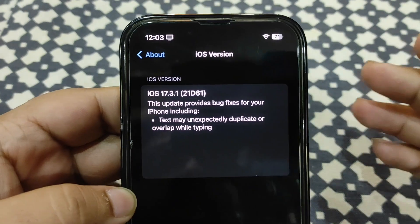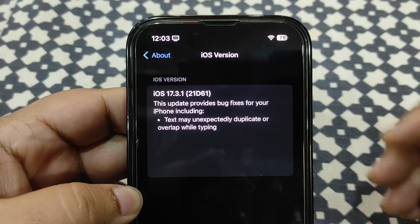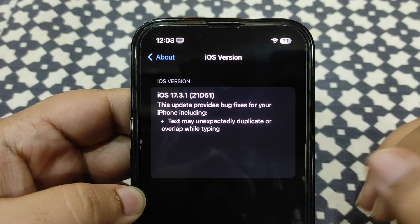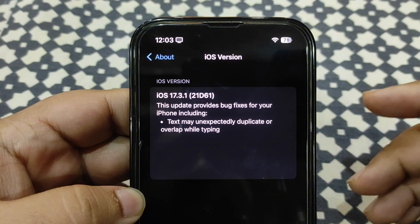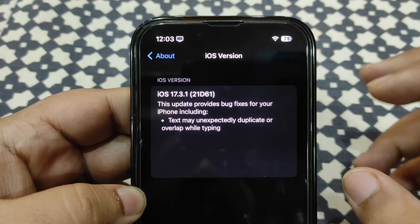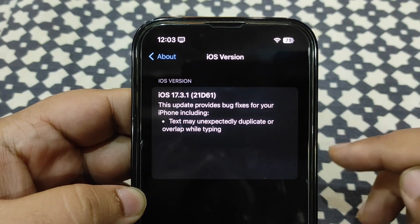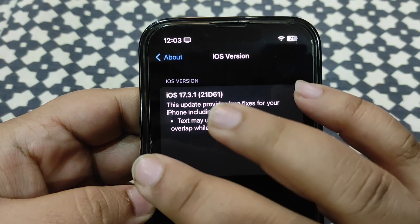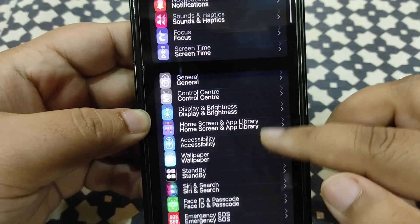It's available for everyone to download and it's here to fix bugs. When it comes to a double-dot update, it's always about fixing bugs or a security patch — not features. What it fixes specifically is text unexpectedly getting duplicated or overlapping while typing. That is fixed with this update, so you can definitely install it.